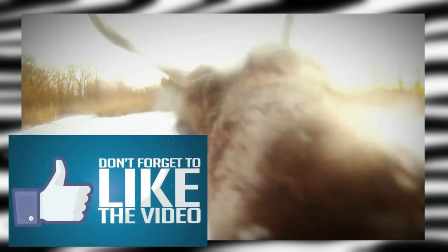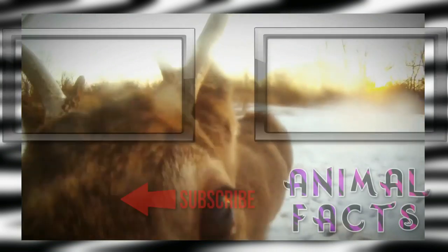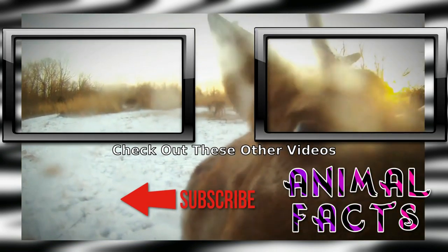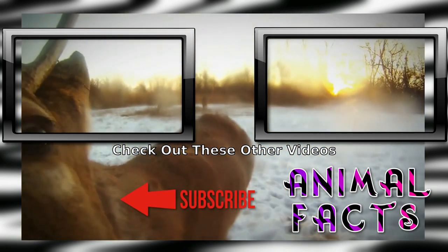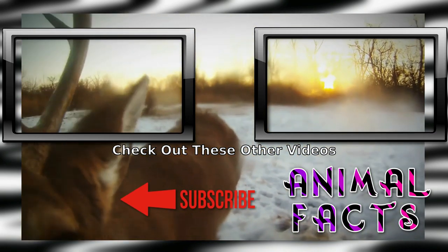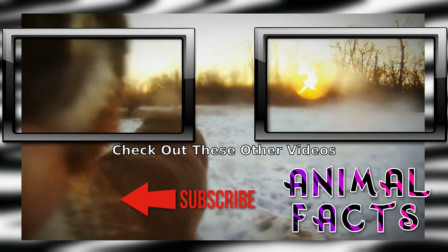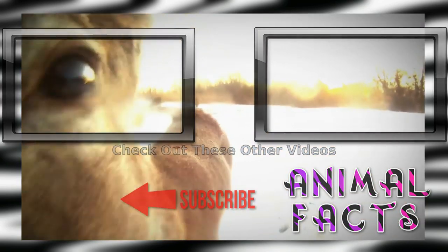Want more fun Animal Facts? Go ahead and smash that subscribe button and hit the notification icon to not miss a single fact. If you liked this video, go ahead and hit that like button. If you'd like to help us grow, consider becoming a patron on Patreon or clicking the PayPal link on AnimalFacts.us. And as always, catch ya next time.